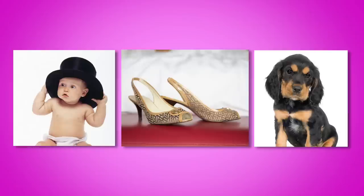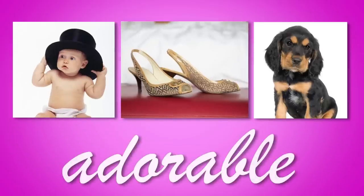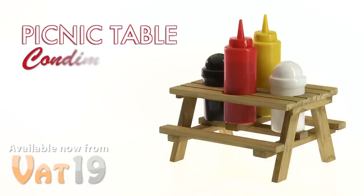What do babies, shoes, and puppies all have in common? Women think they're adorable! All you lovely ladies out there will also adore the Picnic Table Condiment Set from Vat19.com.